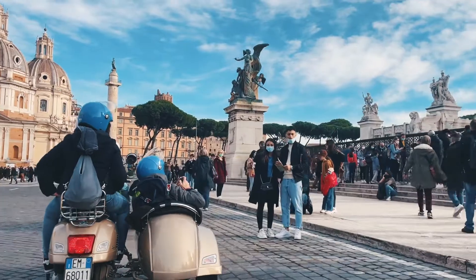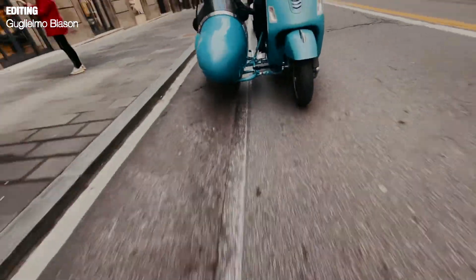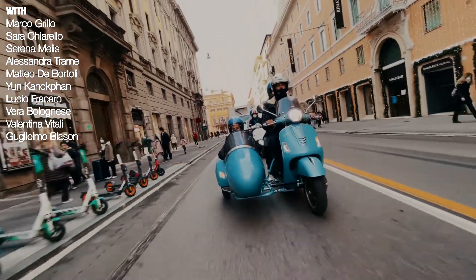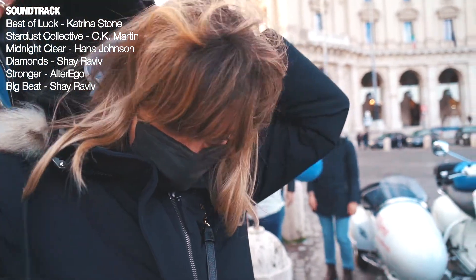We covered the basics of Rome, such that the next time we visit the city we will be able to focus on more specific things according to our personal interests. Fantastico!